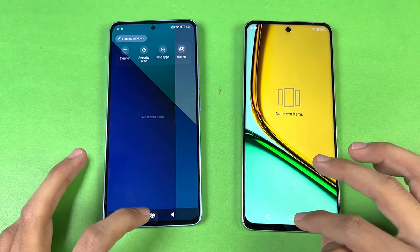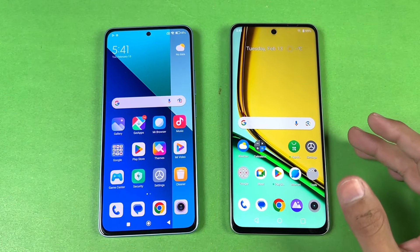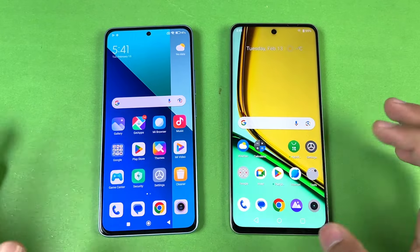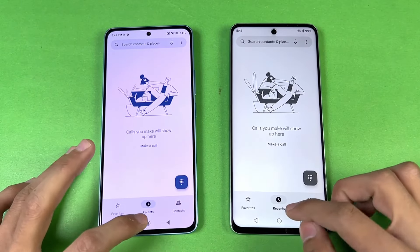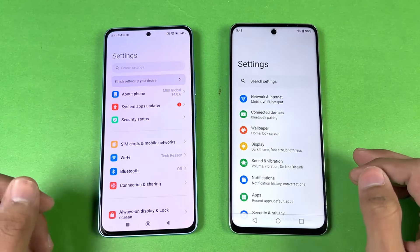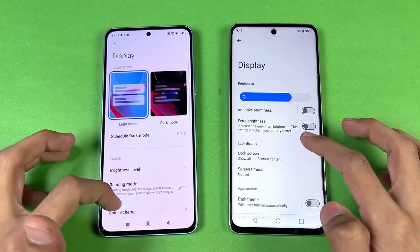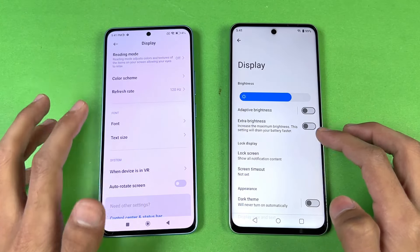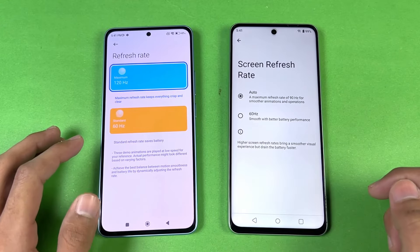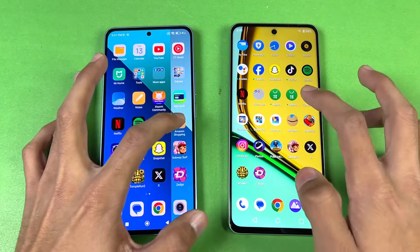Everything is closed in the background — no applications running — and we have the same Wi-Fi network on both phones. Opening the phone dialer: slightly faster on the Realme, with a little faster animation. Settings: very similar. Going to the display settings, you can see we have 120Hz on the Redmi versus 90Hz on the Realme C67.